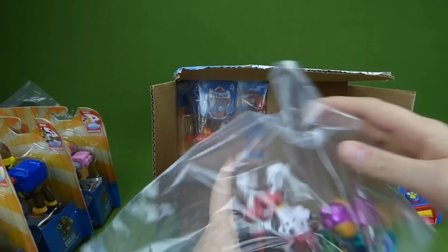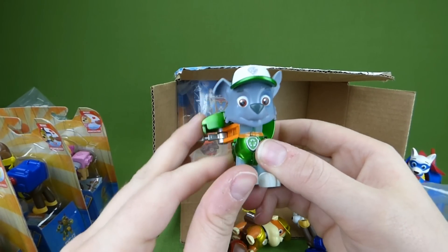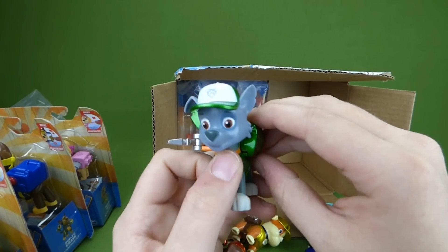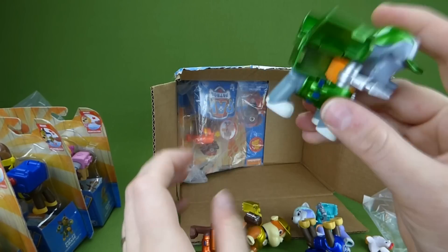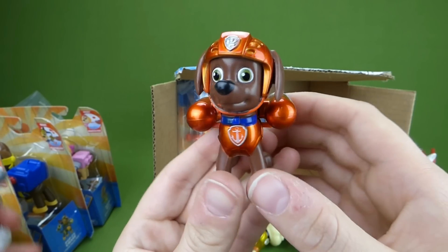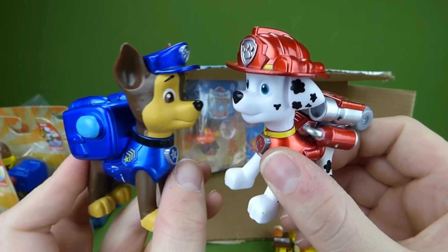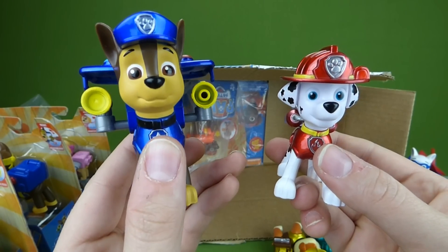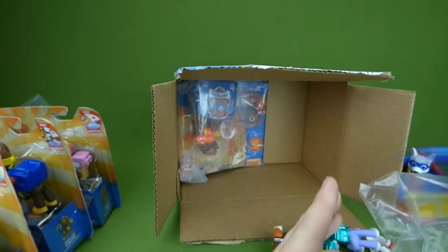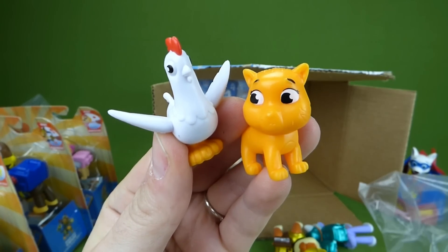I gotta show you these other new figurines that we had recently — these are the metallic figurines. This is Rocky and he has a pup pack. These are the limited edition metallic set and we just did a video of them. Metallic Marshall and Metallic Chase — let's check out their pup packs. The metallic set comes with a little kitty cat and Chickaletta.